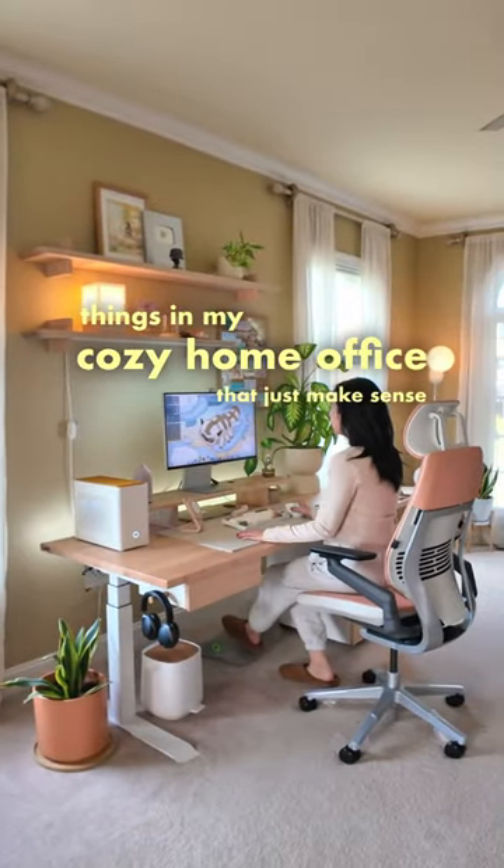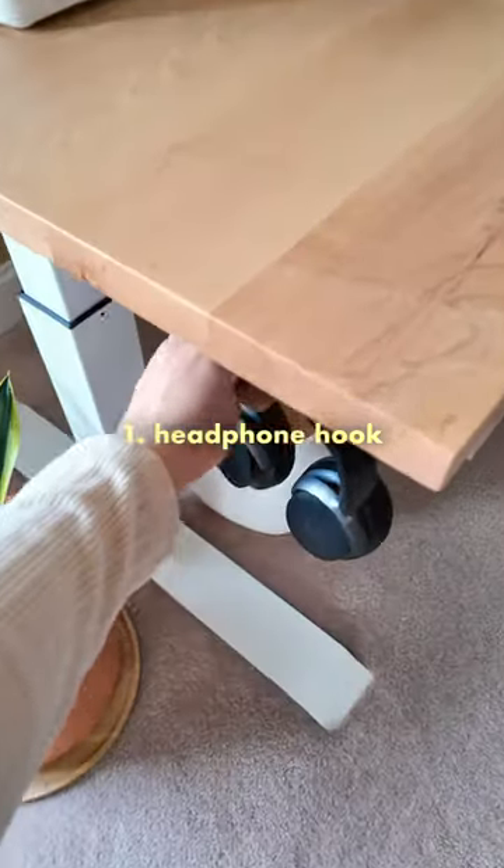Things in my cozy home office that just make sense. I prefer working with headphones over speakers, so I keep a headphone hook to the side of my desk. That way I don't lose my headphones and I get to keep them off my desk.